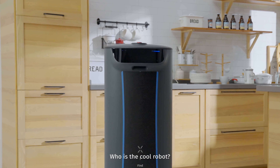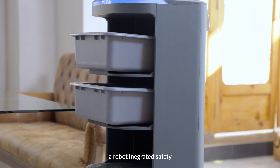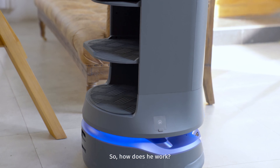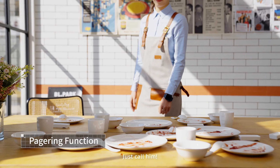Who is the cool robot? Yes, he is Holobot — a robot integrated with safety intelligence and large capacity. So how does he work? So many big and heavy dishes, just call him.